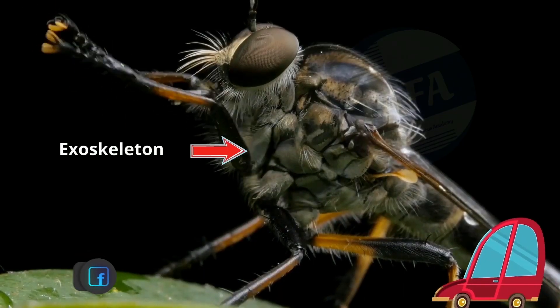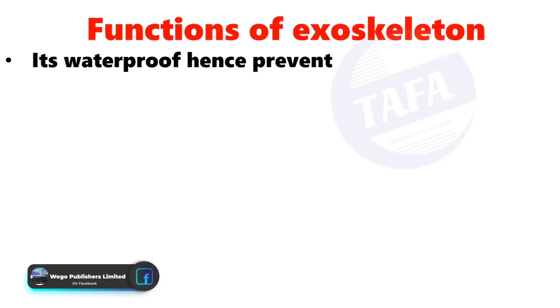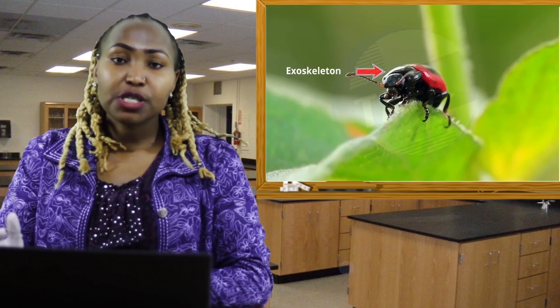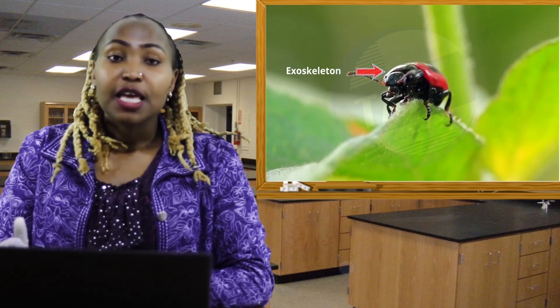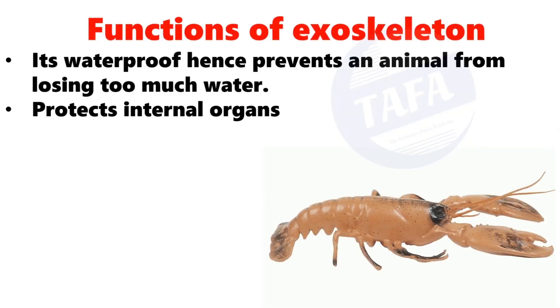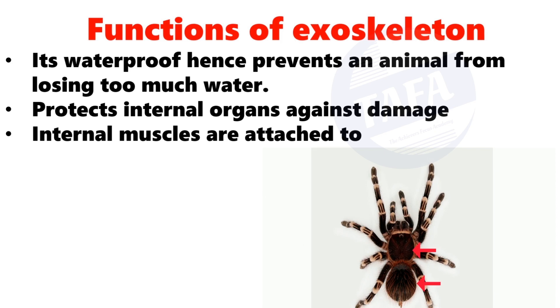Functions of the exoskeleton: it is waterproof, hence it prevents an animal from losing too much water — a process referred to as desiccation. It also protects internal organs against mechanical damage, and the internal muscles of these organisms are attached to the exoskeleton.